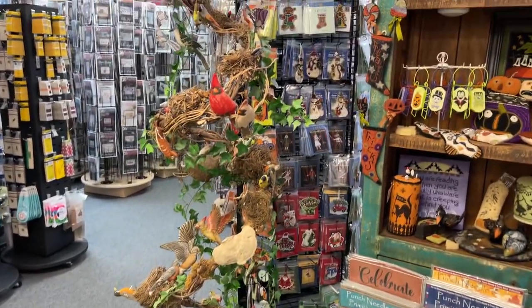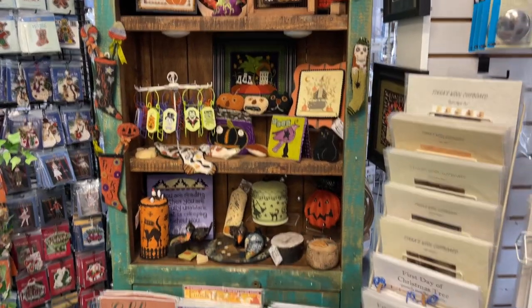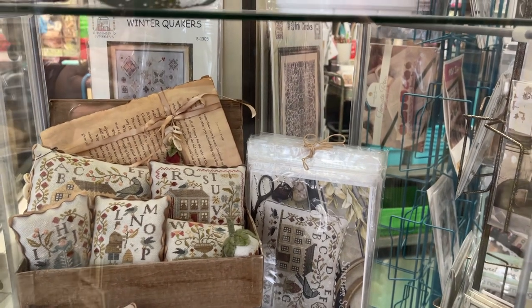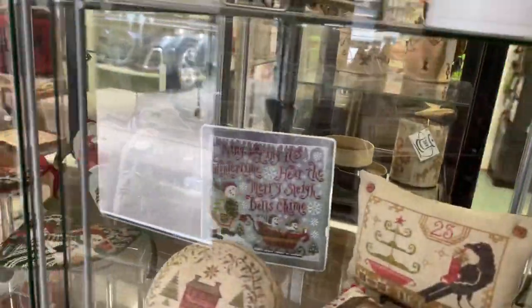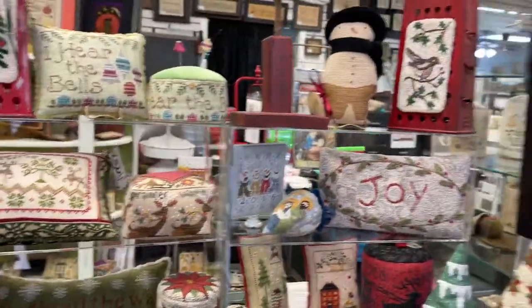That tree with all the birds — they're not available as a pattern collection or anything; the lady who made it just found various and sundry bird patterns and added them. Isn't that spectacular? They also have lots and lots of punch needle supplies. I'm about to try all the Brenda Gervais Schoolhouse patterns in one bunch, so that should be an adventure. As you can see, they have so many beautiful models — Vonna has finished a lot of them, and the finishing is just impeccable.